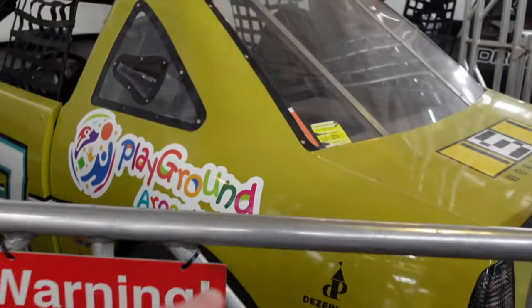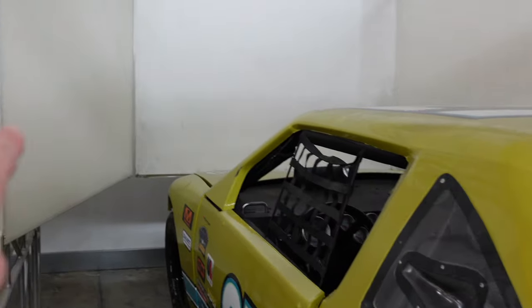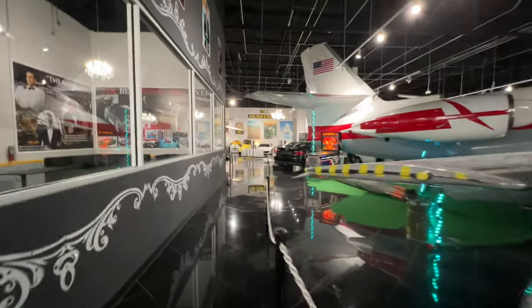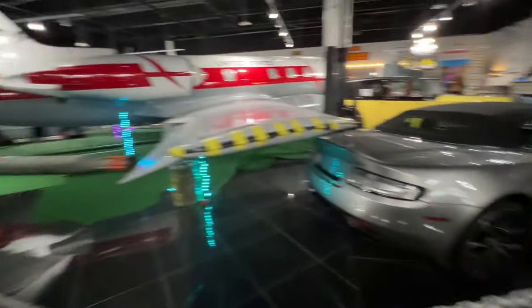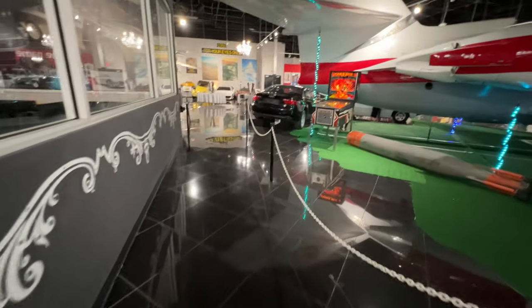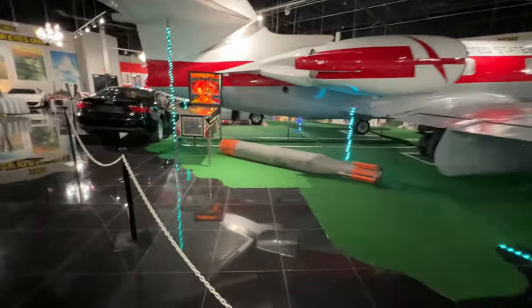This is going to be cool - you sit in the car, it moves up and down and projects the race on three screens right there. Now we've come into the Bond side of the museum, but I've had to move to the iPhone as I've just exhausted the Sony's battery. So let's move on and show you the Bond side of things.